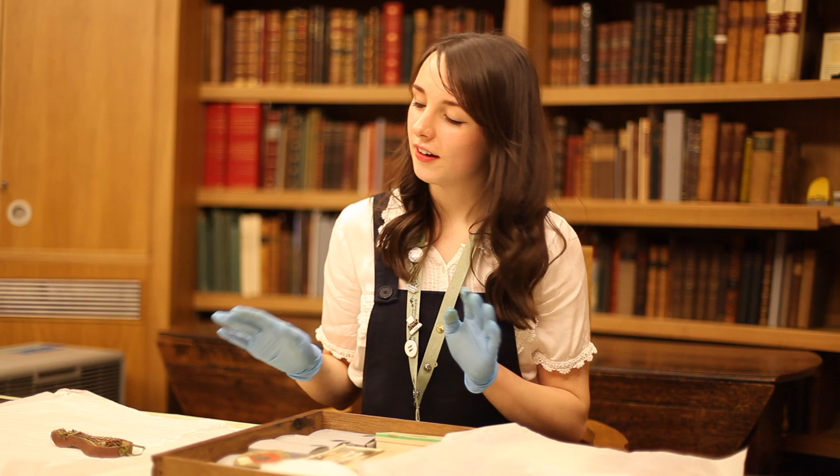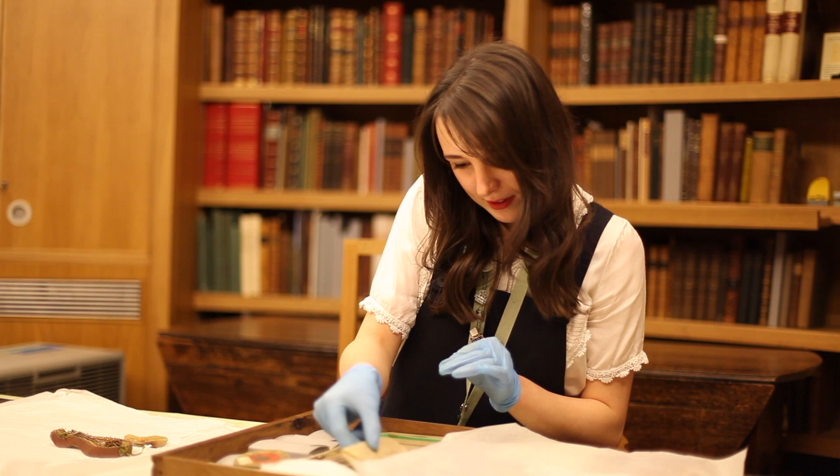Got some little figurines. Got a little packet here with some writing on it — little manuscripts.